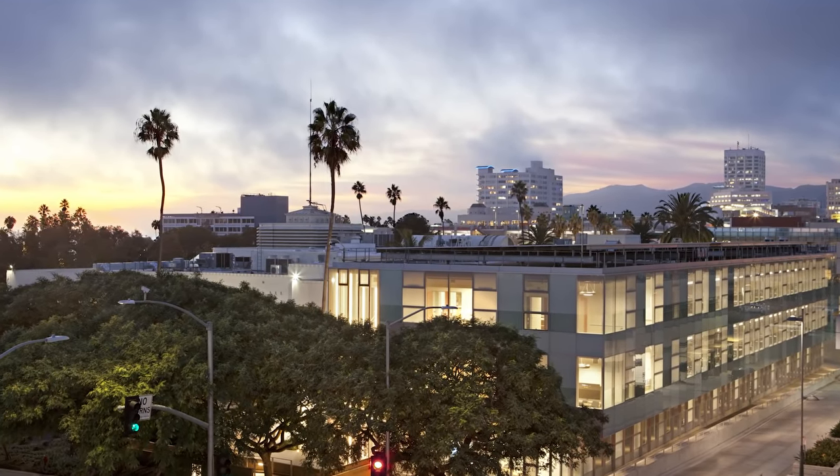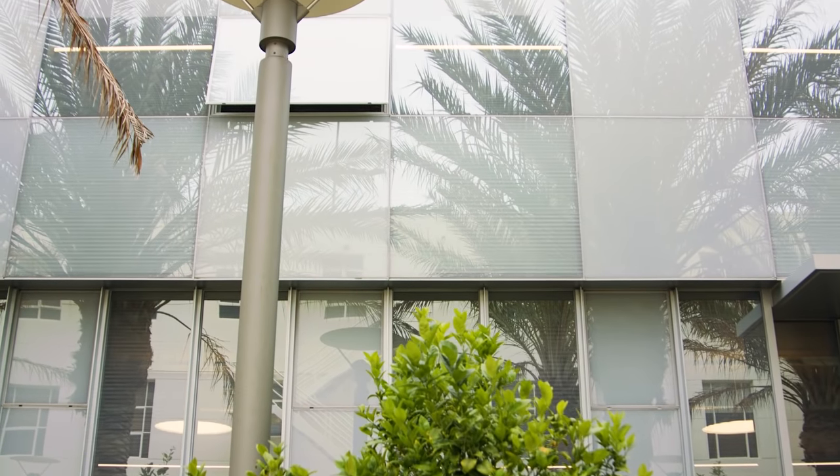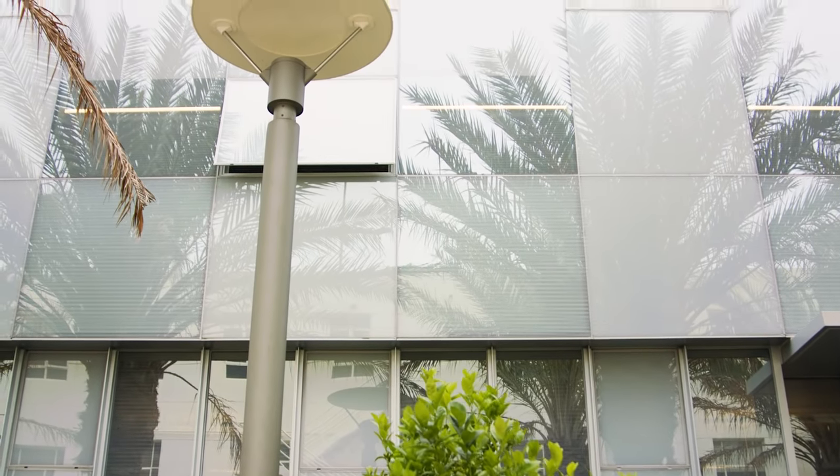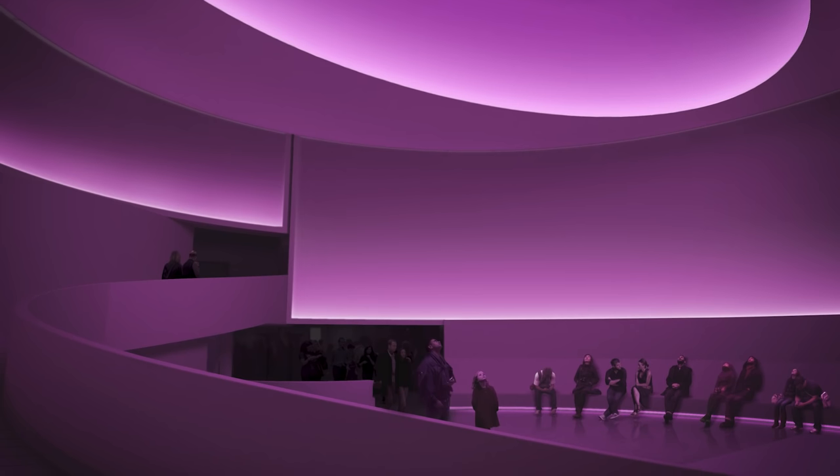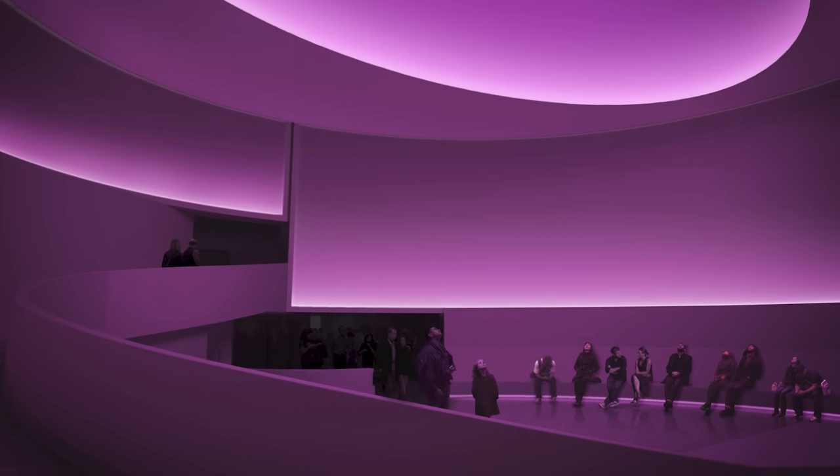We were trying to do the glass as Robert Irwin and Jim Turrell would say: art is not an object, it's an experience. That's part of what we were trying to do — in a way, dematerialize the building, have it dissolve into the environment. It reflects the clouds, it reflects the trees, the different light conditions, and the way that fog comes in to Santa Monica.